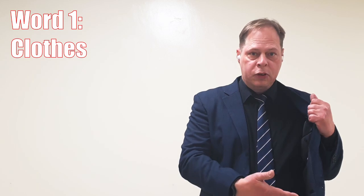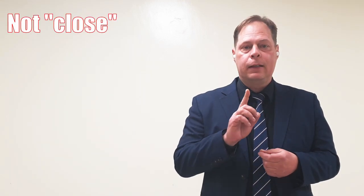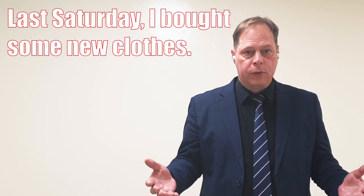The first word is clothes, like jacket, tie, shirt. Remember, with this word, it has a soft th — clothes. But be careful, if you don't say the th, you'll say another word: c-l-o-s-e, close. Clothes has only one syllable, and the s makes a z sound. So we say clothes. Be careful not to say clothes-is. Example: Last Saturday, I bought some new clothes.